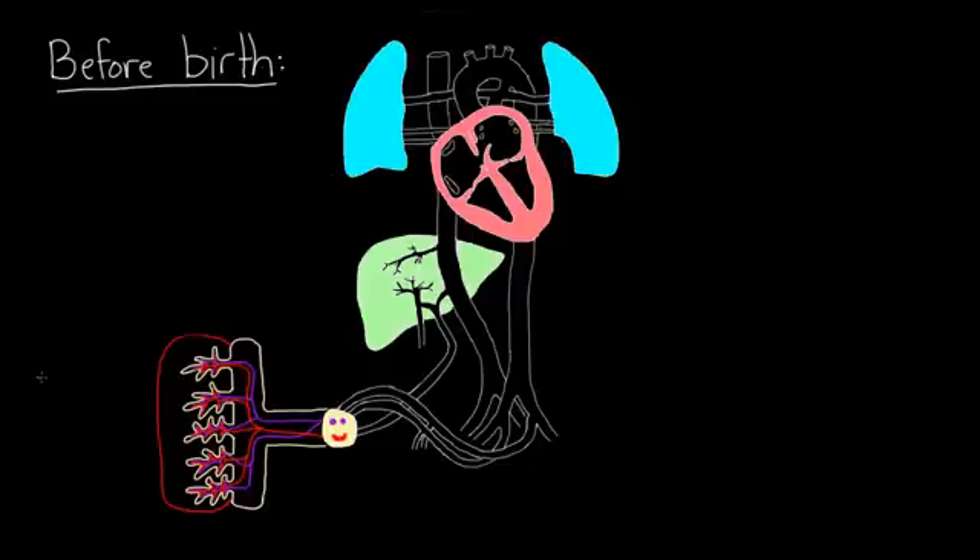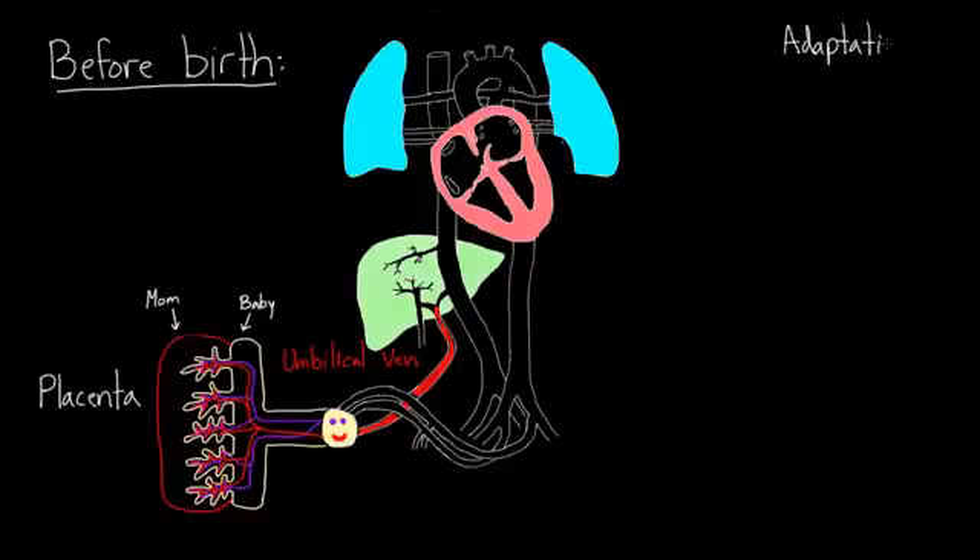This structure over here is our placenta, which is partially mom and partially fetus. The placenta has mom's blood pooling in this area, and the baby sticks its little capillaries inside that pool of blood. The purplish blood goes in and the reddish blood comes out — oxygen is getting picked up. That oxygenated blood joins into a blood vessel called the umbilical vein, which carries oxygen-rich blood back towards the liver area. The umbilical vein is the first of our fetal adaptations.